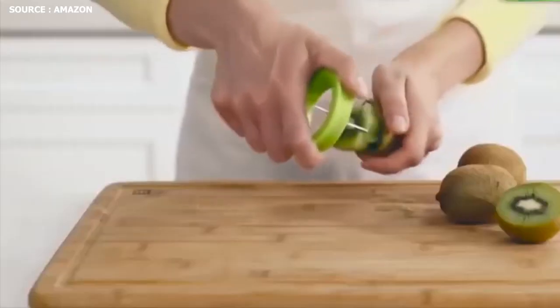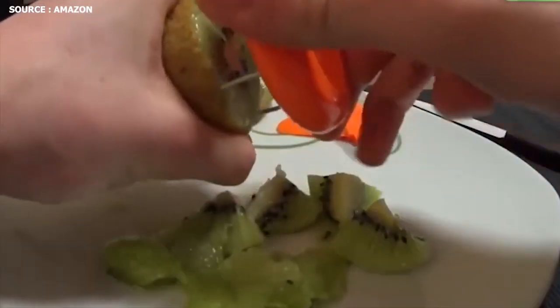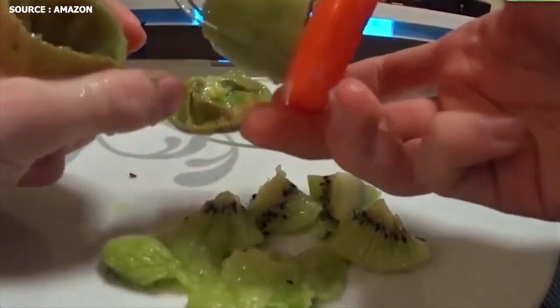With this handy tool, you may speed up the meal preparation process by entirely removing the skin and cutting the kiwi into pieces of uniform size.